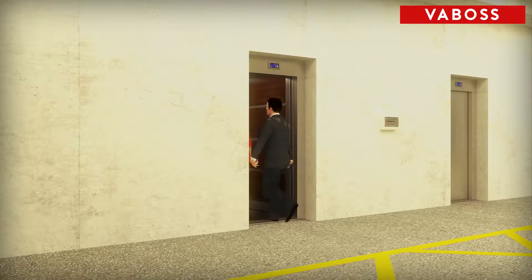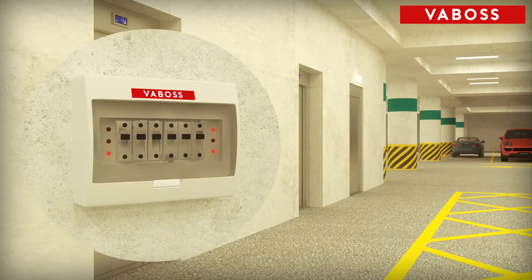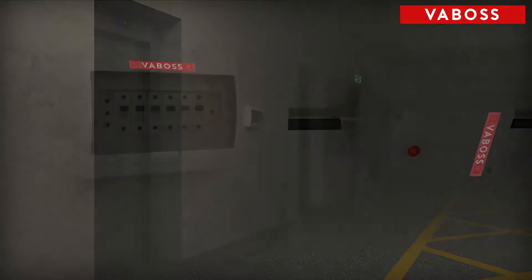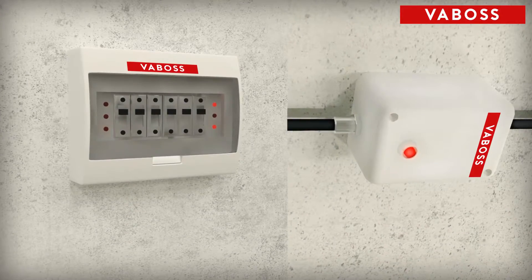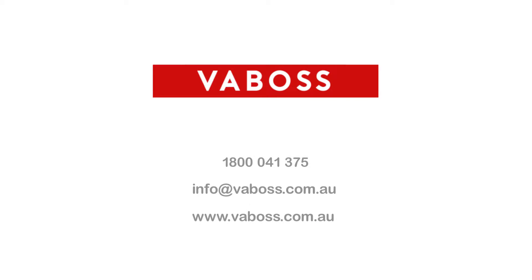Ask your manager to contact Vibos. They'll put you in touch with a distributor who can do an audit and model savings for you. They'll provide a proposal and contract installation. For more details, call us on 1800 041 375, email info@vibos.com.au, or visit our website at www.vibos.com.au.